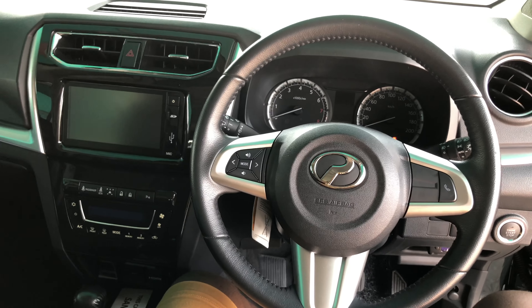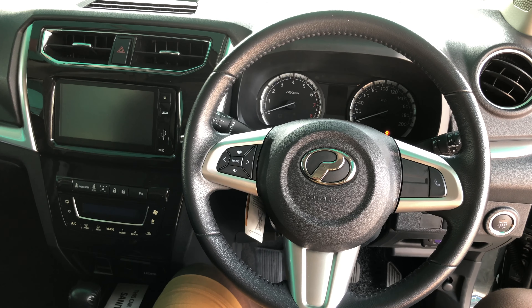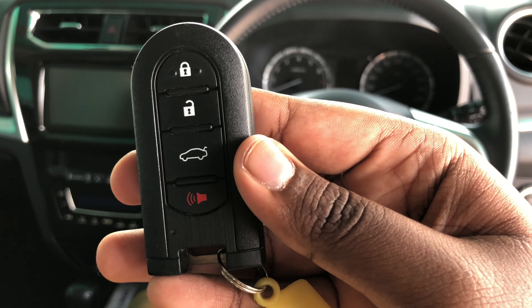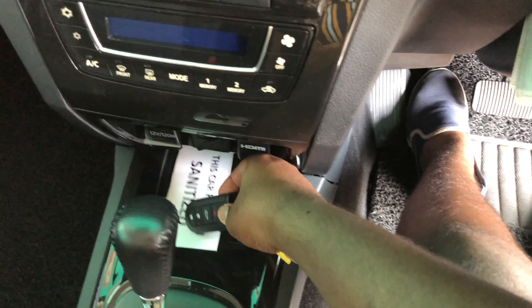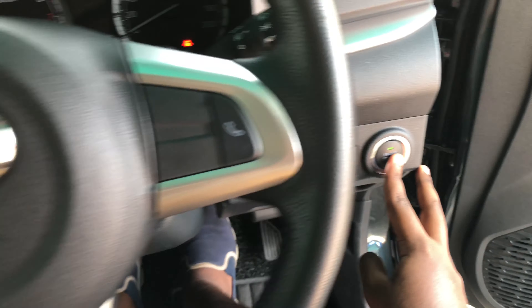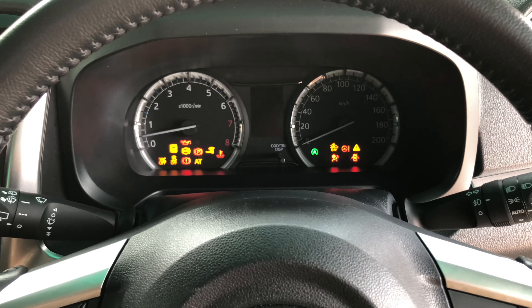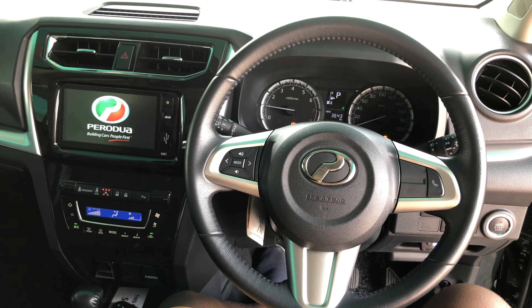This is the driver's view of the Proton Arus — the interior looks really nice and I really love it. To start the Proton Arus 1.5 Advance, make sure the key fob is inside the car, put your foot on the brake, then press the start button to the right of the steering wheel. Everything starts to wake up, including the infotainment system.